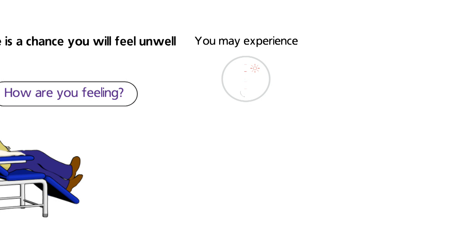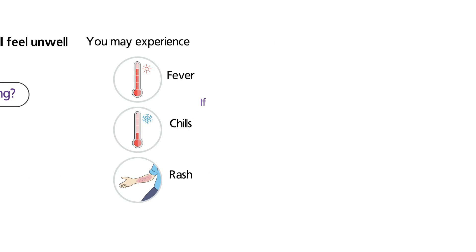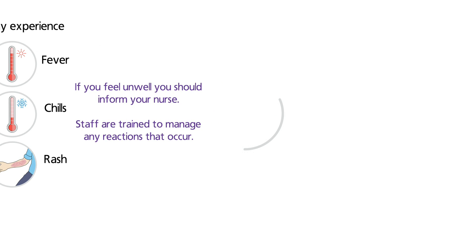Occasionally, people may develop a fever, chills, or a rash during their transfusion. These symptoms are usually mild and are easily treated with paracetamol or antihistamines, or by slowing or stopping the transfusion. Severe reactions to blood are extremely rare. If they do occur, staff are trained to recognise them and treat them.